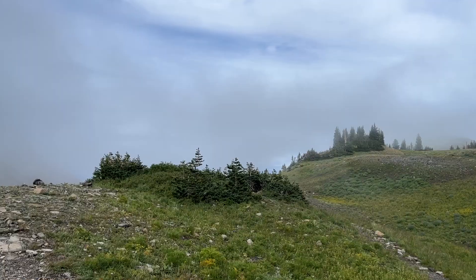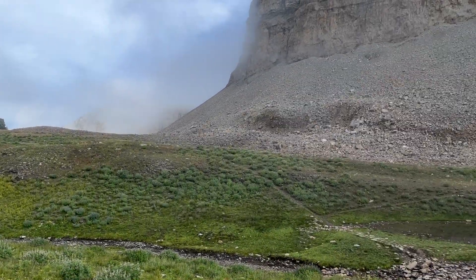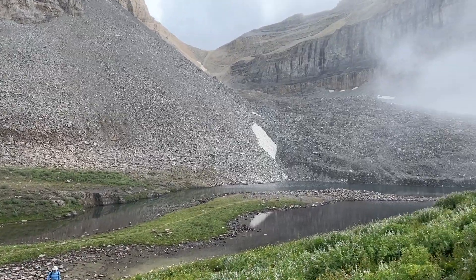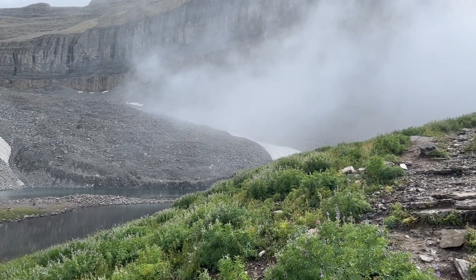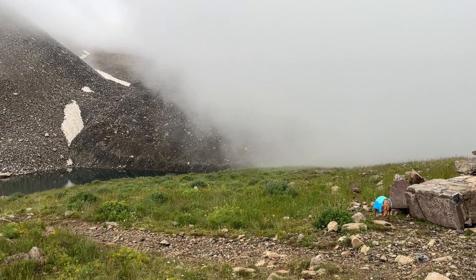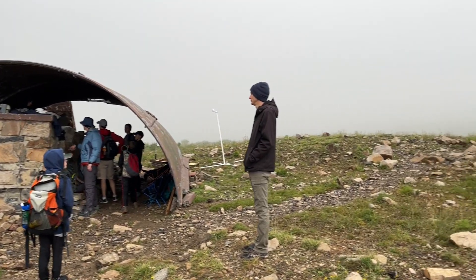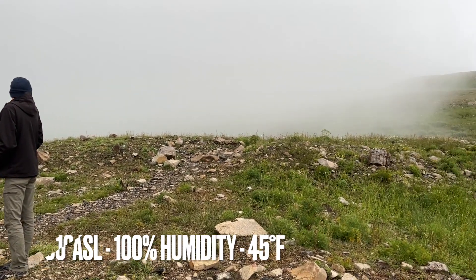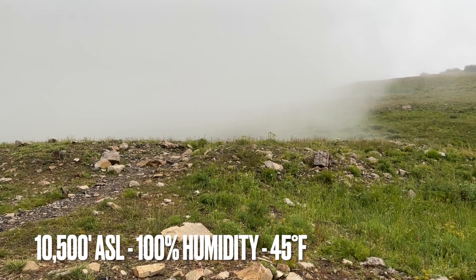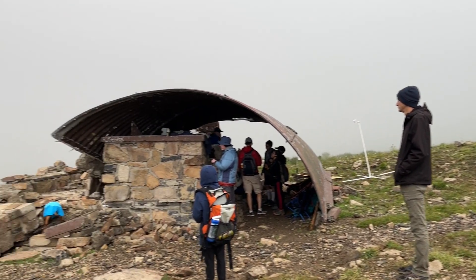The weather for that first weekend dictated a lot of what we did. We took shelter in a collapsed shelter that still stands — the roof still forms a bit of a shelter. It protected us from some rain, but it was cold, about 45 degrees, and we posted up at a location for about eight or nine hours during the day. Not moving, we got kind of cold.